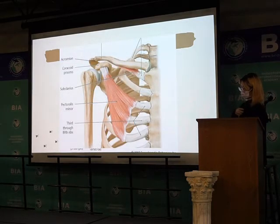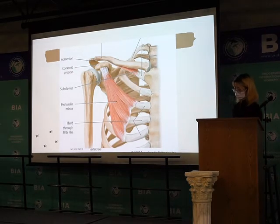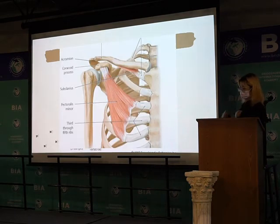Also, in humans, the collarbone is connected to the shoulder bones and then to the sternum of the chest. Because it is fixed like this, large movements are restricted.